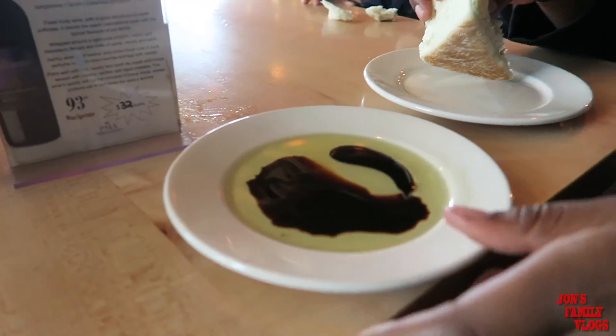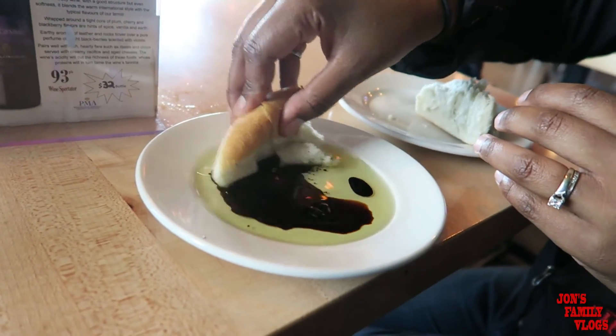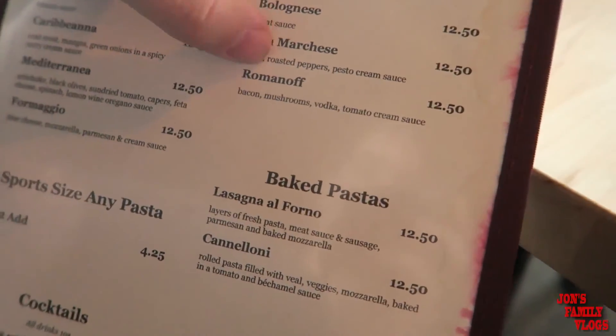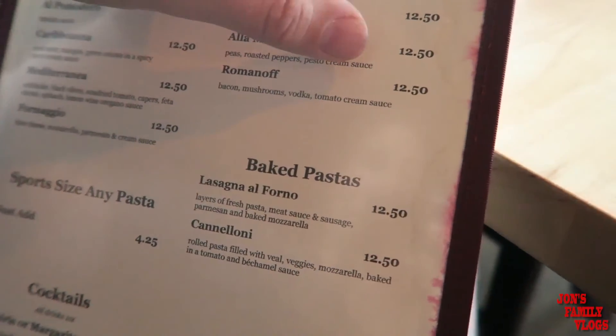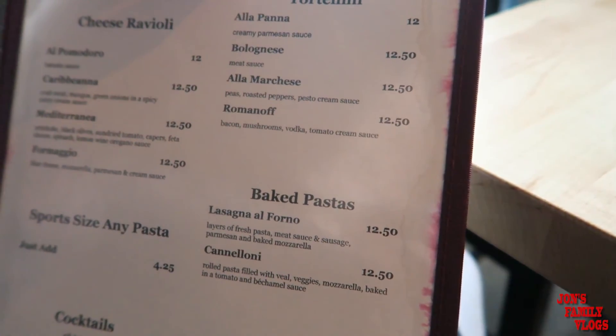Hey guys, we are currently at an Italian restaurant. It's really really yummy — one of our favorite spots to go. Definitely the best place for family and the most affordable one because they have good deals on Sundays. All the bread you can eat too. One of our favorite ways to dip bread is in vinegar and balsamic oil. This is the one I usually get, the Romanoff, and it's like eight dollars right now because they have pasta deals today.